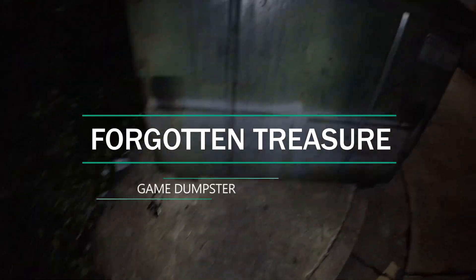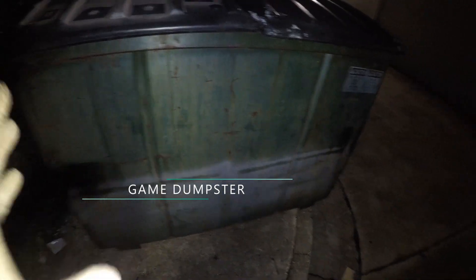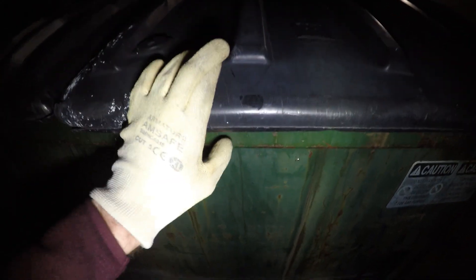Welcome back to episode 7 of Game Store Dumpster Diving. It's been a while — it's been raining and I've been working on projects — but I'm really hoping for something good. Last time I did find two Xbox 360 controllers, which is great, but I'm really hoping for some games. Cross your fingers, haven't been here in a while.